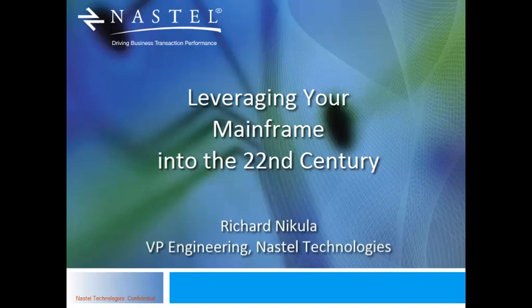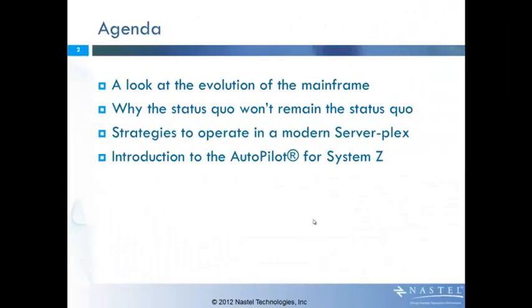Welcome to the Tech Talk, leveraging your mainframe into the 22nd century. My name is Richard Nicola from Nastel Technologies. We're going to look back today at the evolution of the mainframe and why the status quo really can't remain the same. We're going to talk about some strategies to operate in a modern serverplex, and then I'm going to do a quick introduction to Autopilot for System Z.